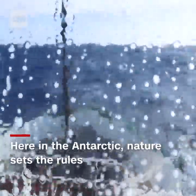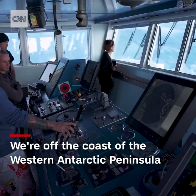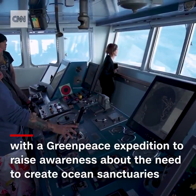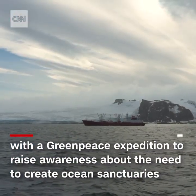Nature sets the rules out here with its wild winds, raging waters, and freezing temperatures. We're off the coast of the Western Antarctic Peninsula on the last leg of a three-month-long Greenpeace expedition to raise awareness about the need to create ocean sanctuaries and fishing buffer zones within these waters.